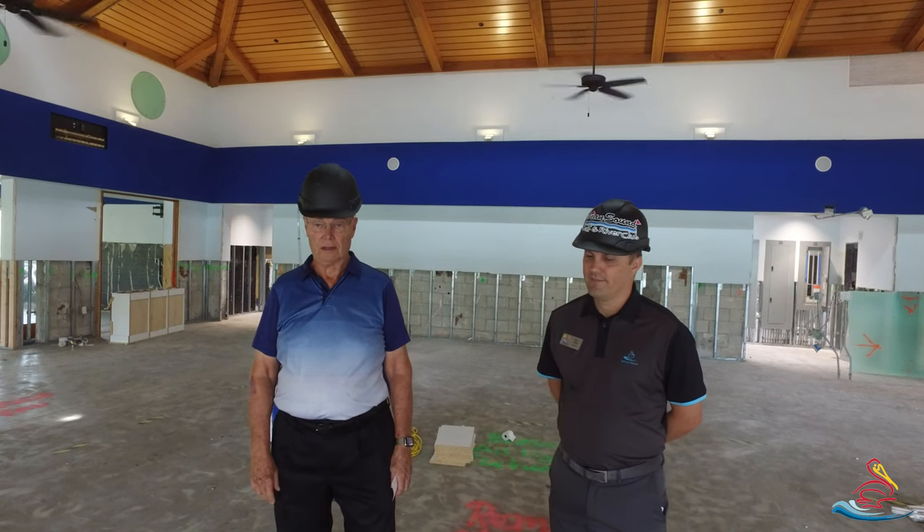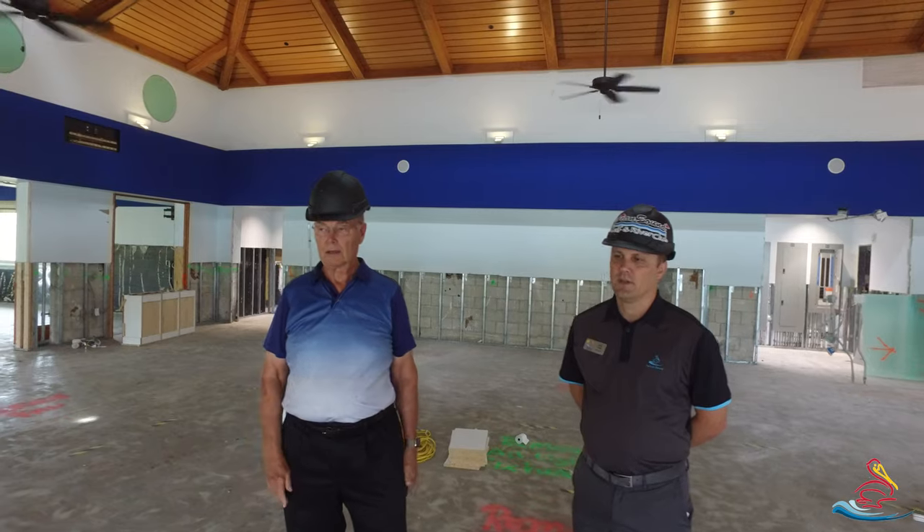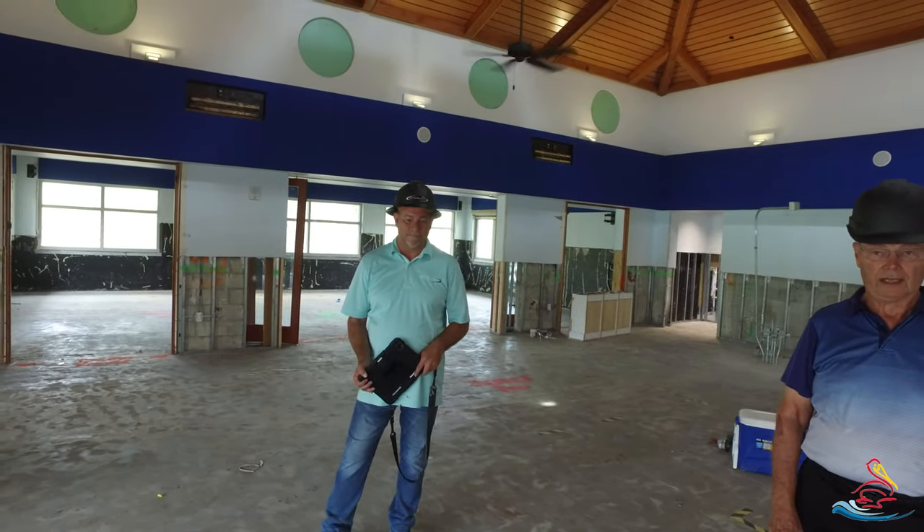Based on that, EnviroStruct has assigned us a full-time superintendent. I'd like to introduce Mark Thomas. He's going to be with us for the duration of the project and managing the day-to-day operations.